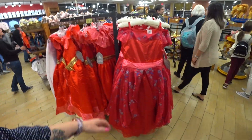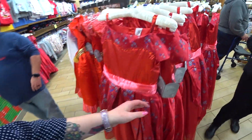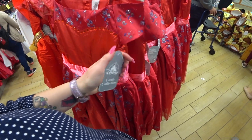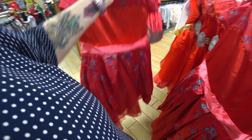Look at this gorgeous dress — it's absolutely beautiful. Castle collection — $39.99 instead of $100. What a deal!